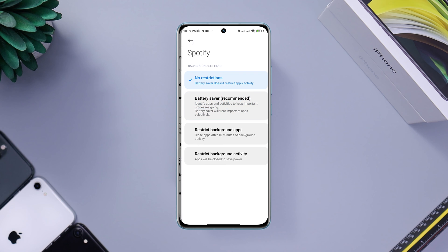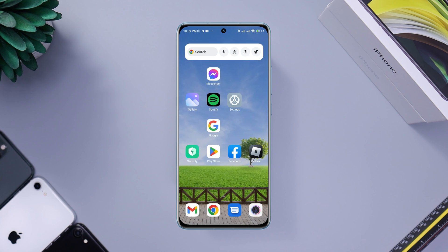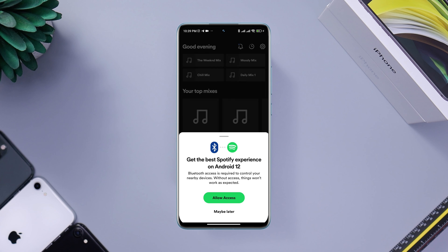Now go back, tap Battery Saver, and tap No Restriction. Enable all the settings, tap Clear Data, choose Clear All Cache, and tap OK. Now follow the third process: open the Google Play Store, search for Spotify, and make sure to update your Spotify on your Android device.